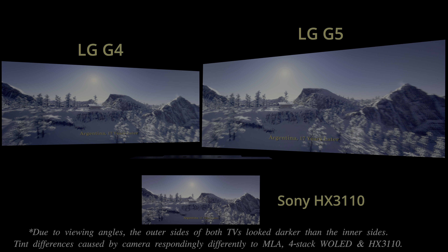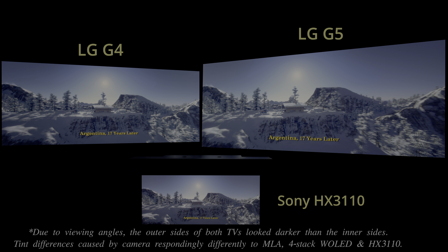To see how the LG G5 stacks up against the Samsung S95F, please watch our side-by-side comparison video by clicking here.